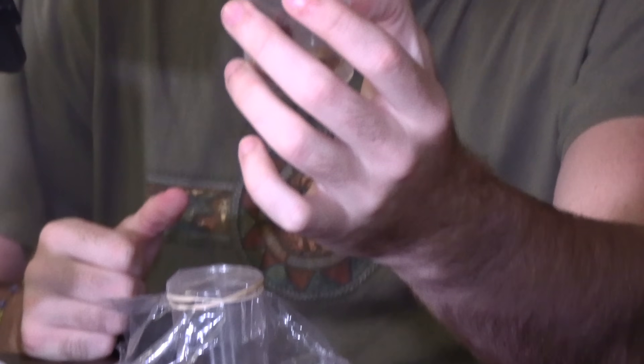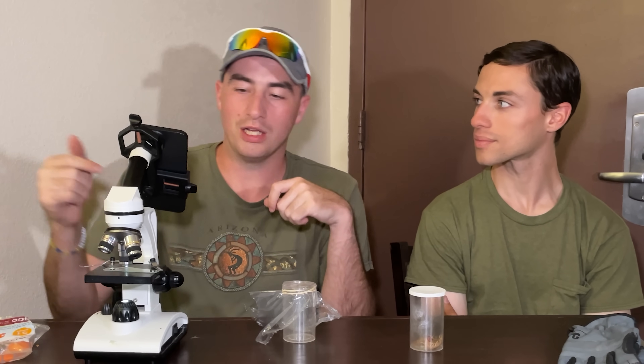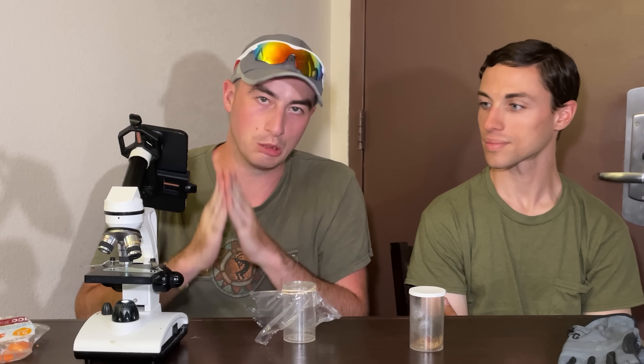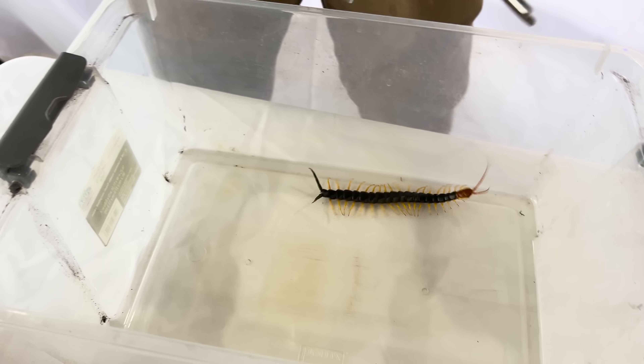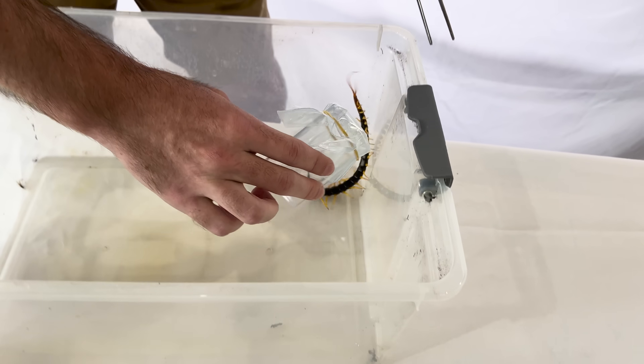So today we have a fun experiment that we're going to attempt. I have my lovely assistant Harrison here, who has graciously volunteered to do the scary part. What we have right here is a large common desert centipede, and we're going to milk this creature using our typical vial setup to get some venom. We have to be very careful — any lab work where you have to restrain the animal and force it to bite against its will runs the risk of injuring it. So we must be careful not to hurt the centipede.